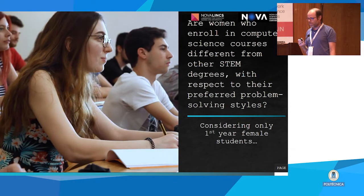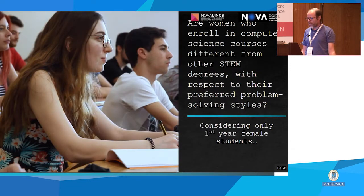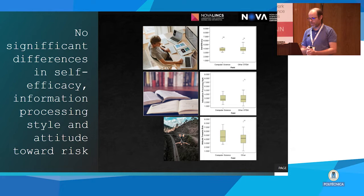What we are trying to understand is first: are women who enroll in computer science different from other women in general with respect to these problem-solving styles? We found that yes — they are significantly more motivated than colleagues from other STEM courses to use technology, and they are also more adept at tinkering than colleagues from other STEM courses. With respect to the other three characteristics, they are basically the same.